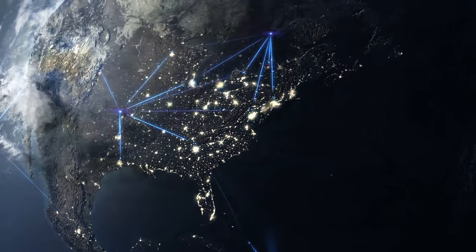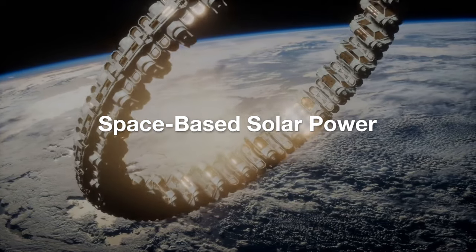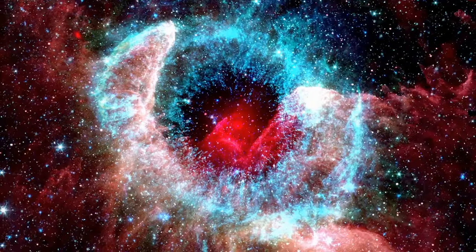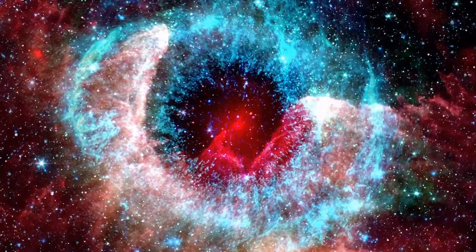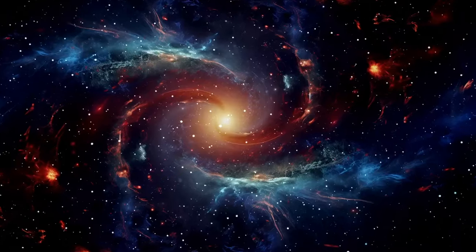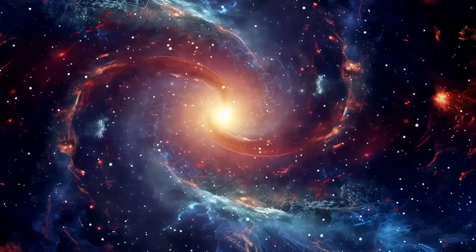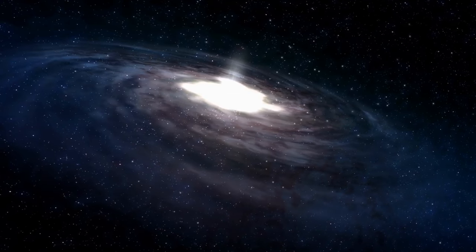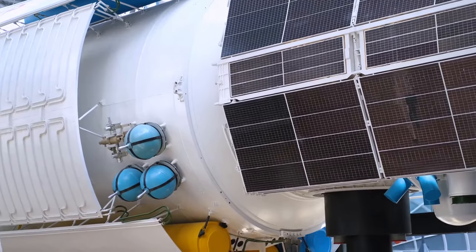Number 3: Space-Based Solar Power. Entering the top three, we have space-based solar power. This concept involves harnessing the sun's energy directly in space and transmitting it back to Earth via microwave or laser beams. Organizations like the Japan Aerospace Exploration Agency (JAXA) and the European Space Agency (ESA) are actively researching this technology. Space-based solar power has the potential to provide a virtually limitless source of clean energy, significantly reducing our reliance on fossil fuels by capturing solar energy 24/7 regardless of weather conditions on Earth, helping combat climate change.